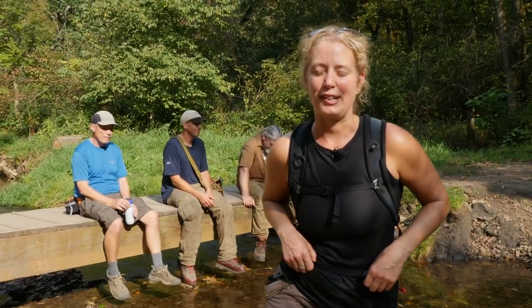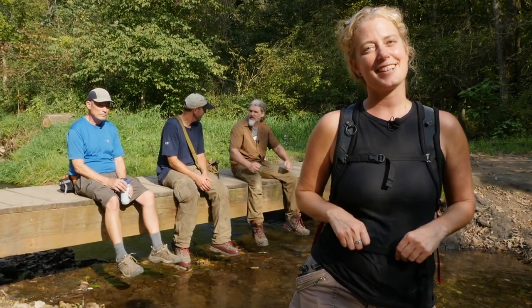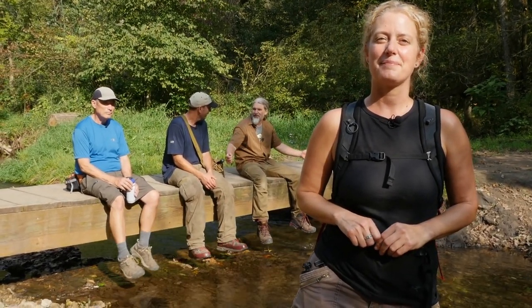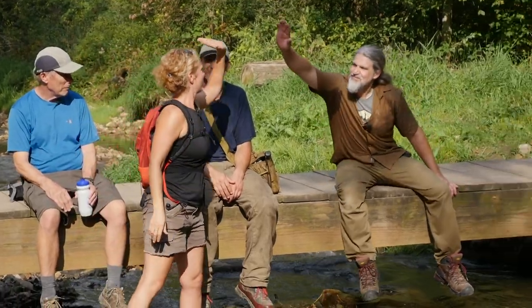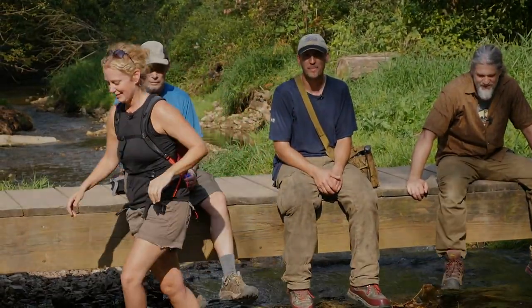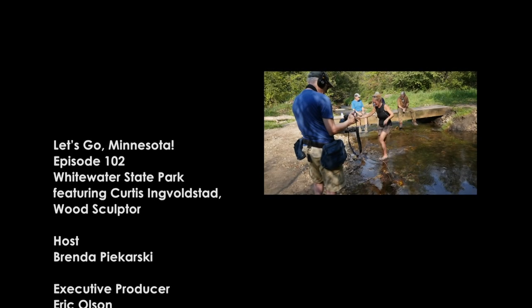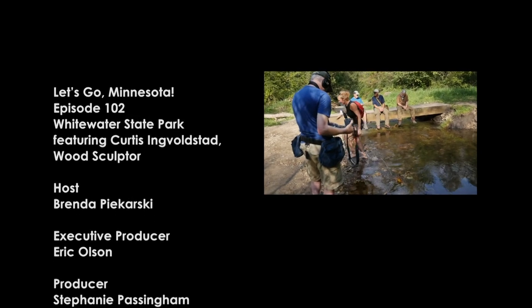Thanks for joining us on our adventure. It's been a great day — a bit warm, but definitely a great day. See you next time on Let's Go Minnesota! And now my feet are freezing. It is ice cold.